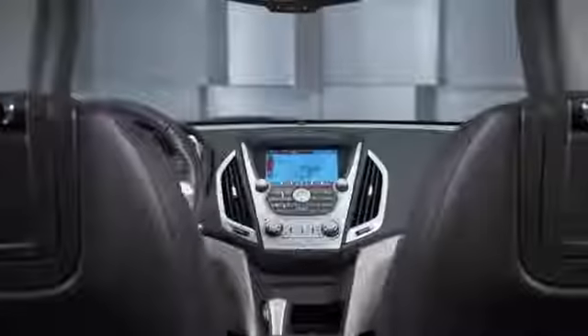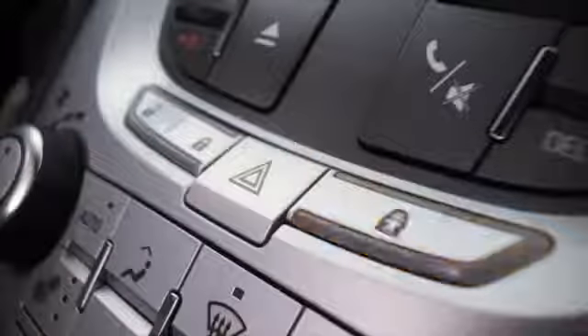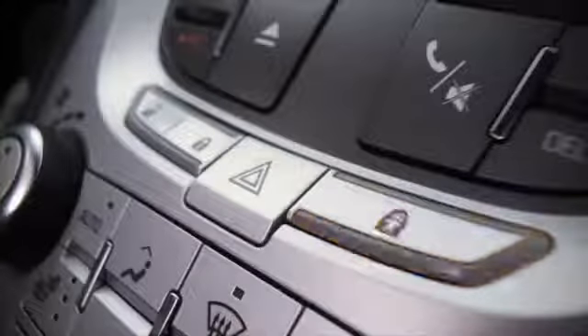Safety was a really key concern as we were developing the Terrain. The child safety locks are right there in the center console, so at the touch of a button you can either lock the rear child doors or unlock them — very easy to find, very easy to operate.